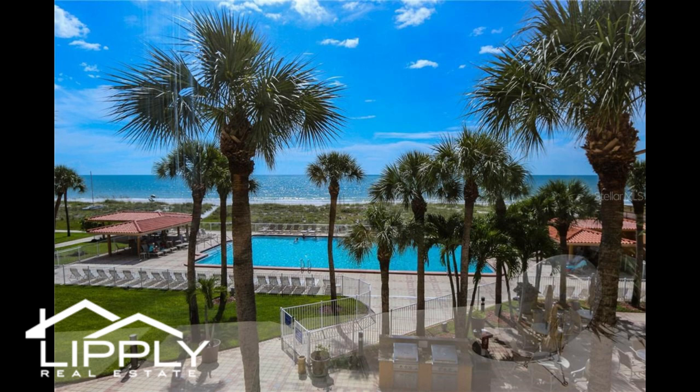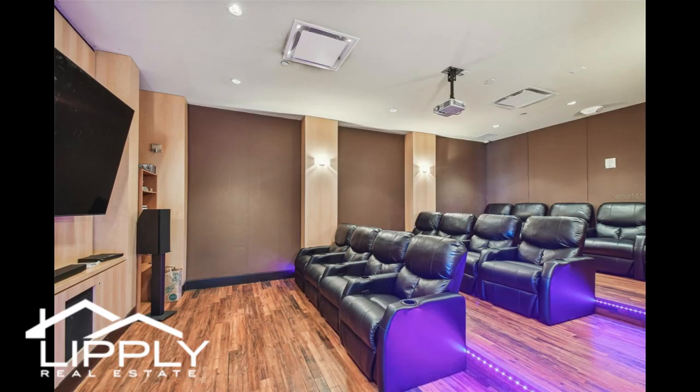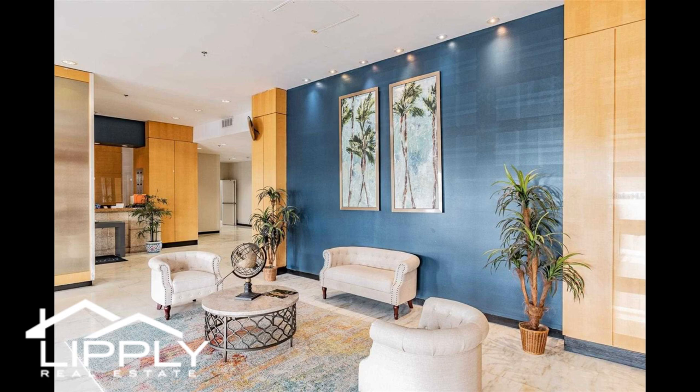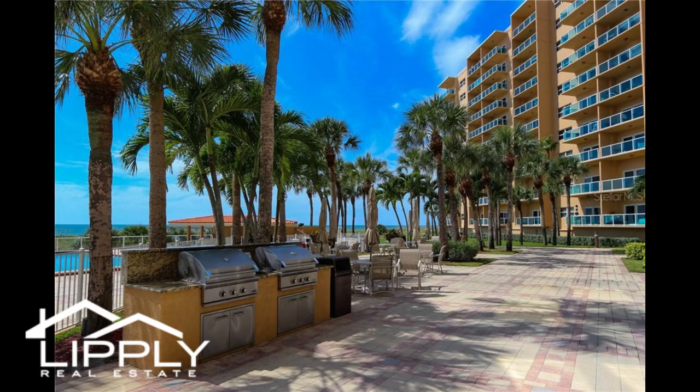This vibrant, amenity-filled gated residence features 24-hour security concierge and a coveted assigned covered carport. Beachfront heated in-ground pool, fully equipped gym, game room, theater, grill patio area, bike and paddleboard room, library business center, community room with kitchen, and private pier.